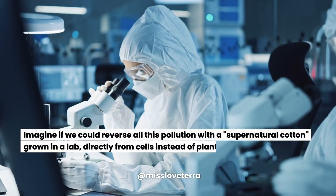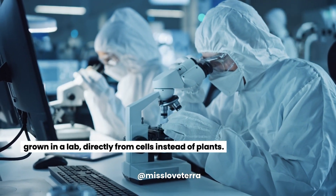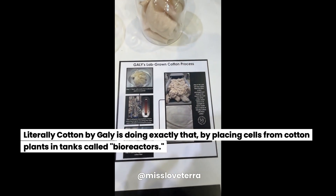Imagine if we could reverse all this pollution with a supernatural cotton grown in a lab, directly from cells instead of plants. Literally Cotton by Galy is doing exactly that, by placing cells from cotton plants in tanks called bioreactors.